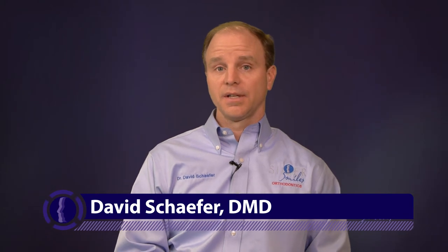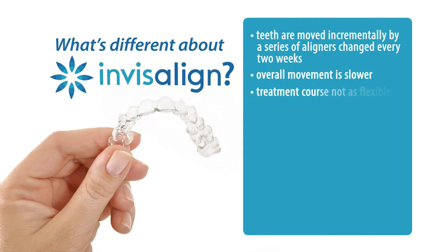Some things we can do more quickly and efficiently with conventional braces than with Invisalign. The challenge with Invisalign is the series of aligners — if we encounter a problem with fixed braces, we can move brackets, change wires, and shift gears midway through treatment. With Invisalign you can't really do that. Sometimes you can do a mid-course correction, taking new impressions and starting over, but you really want to avoid that to stay on track.